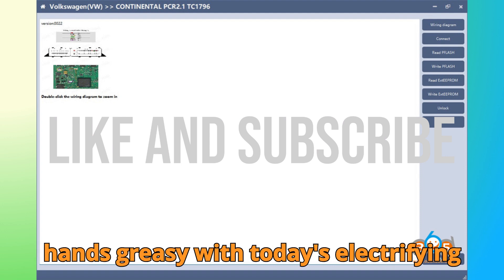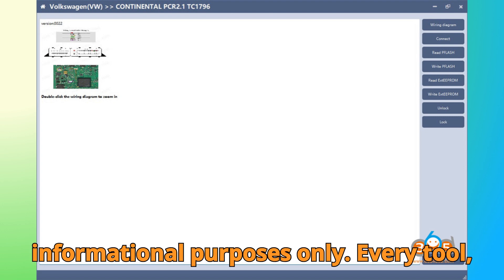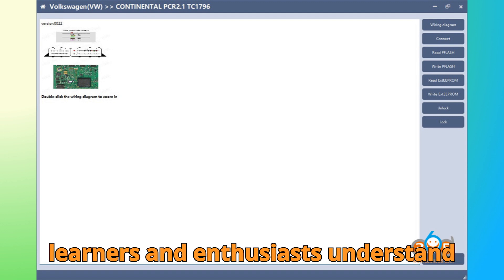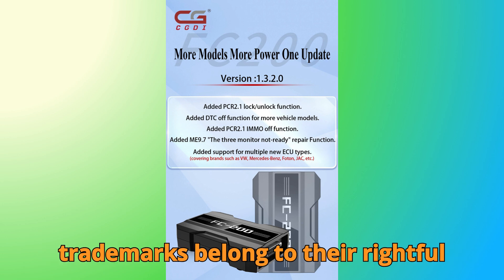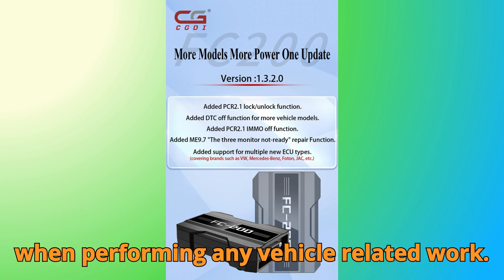But before we get our hands greasy with today's electrifying topic, here's a quick heads up. This video is purely for educational and informational purposes only. Every tool, software, and feature discussed here is meant to help automotive technicians, learners, and enthusiasts understand technology better. All visuals, clips, and trademarks belong to their rightful owners, and you should always follow local laws and manufacturer guidelines when performing any vehicle-related work.